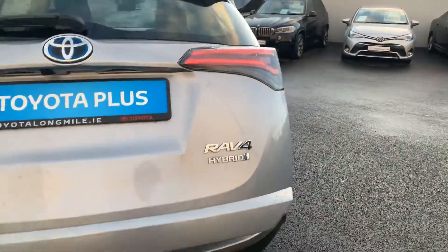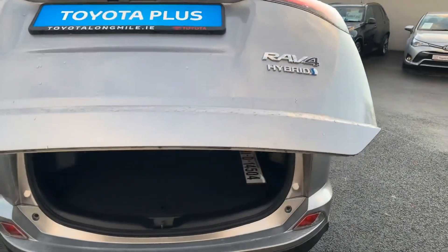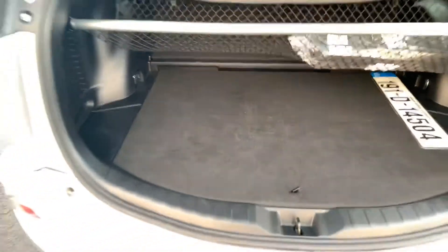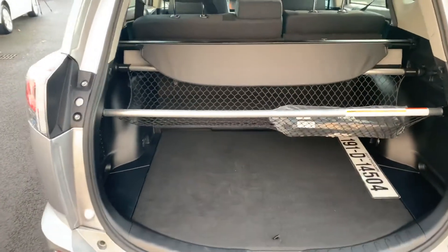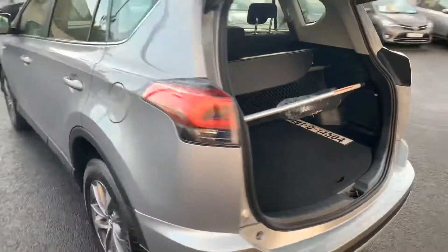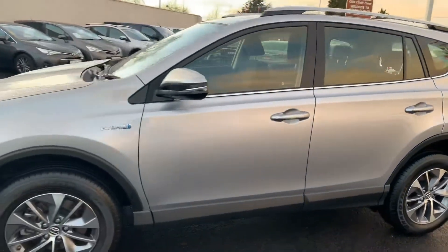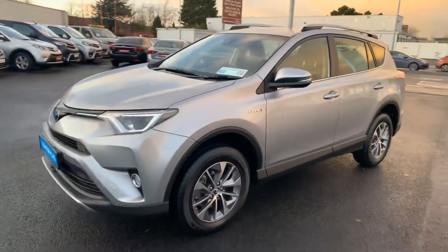You can see it has a power rear boot. This car comes with a balance of Toyota 3 years warranty and 3 years roadside assist, and is available to view on Toyota Long Mile today.